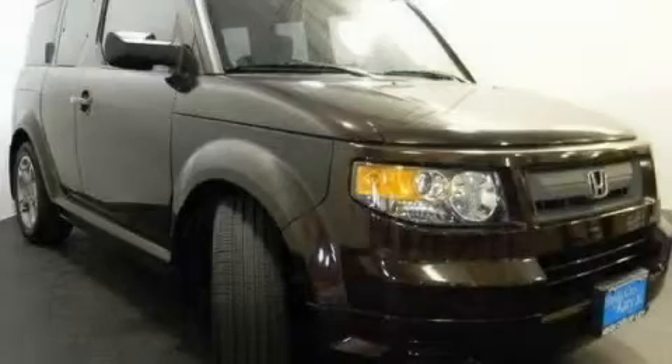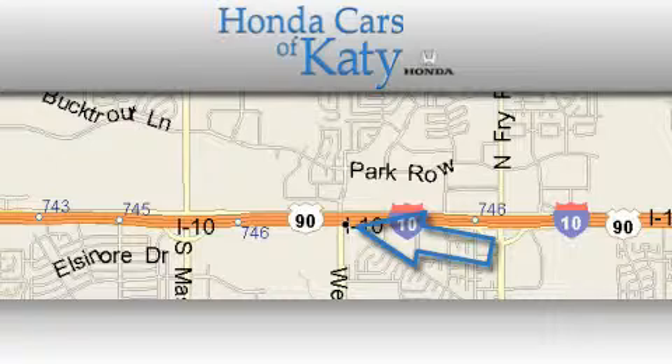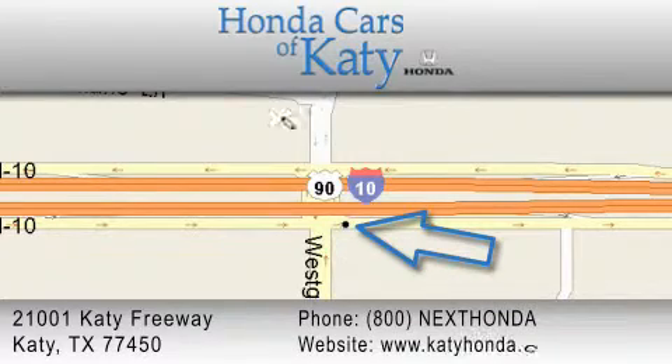Contact us today to arrange your test drive. Honda Cars of Katy is located at 2101 Katy Freeway in Katy. Our goal is to exceed all of your expectations to ensure that you'll return for future visits.